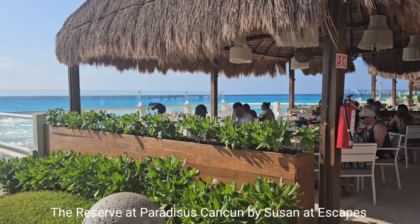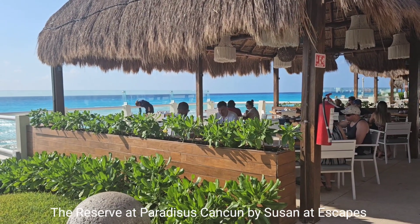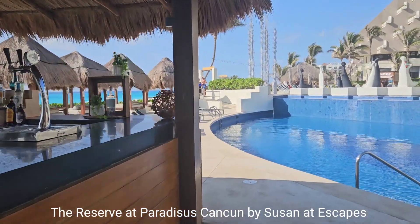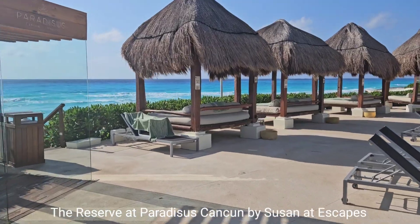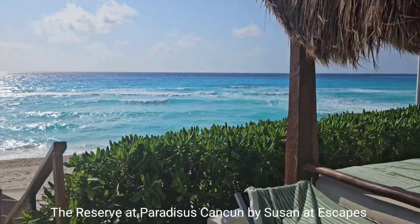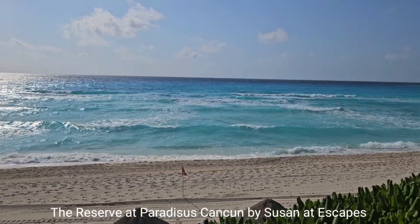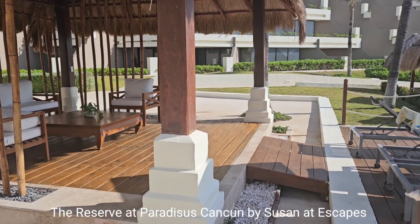This is Sante in the Reserve section — oceanfront dining — and we are enjoying breakfast. There is also a quiet cabana for you to sit and relax.